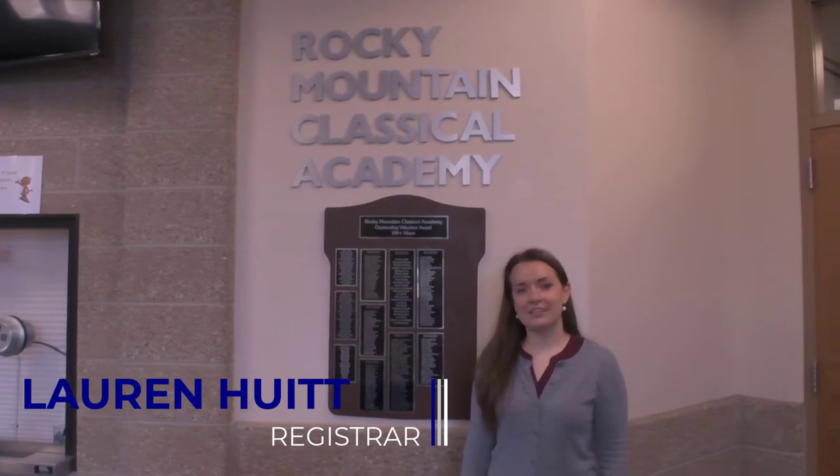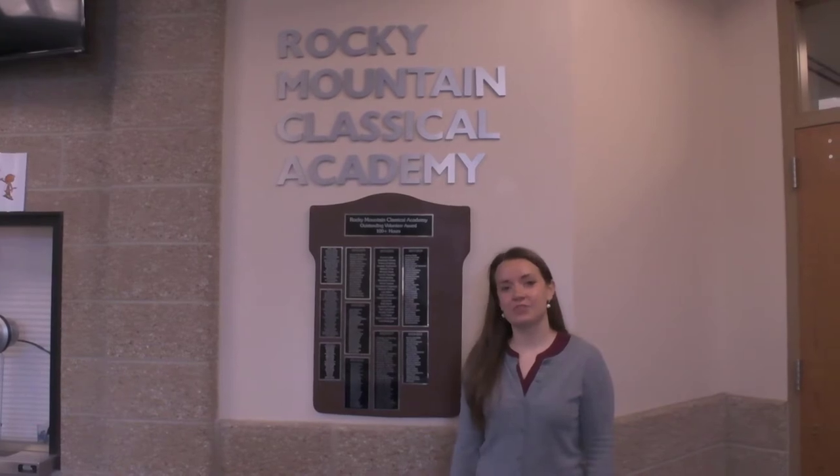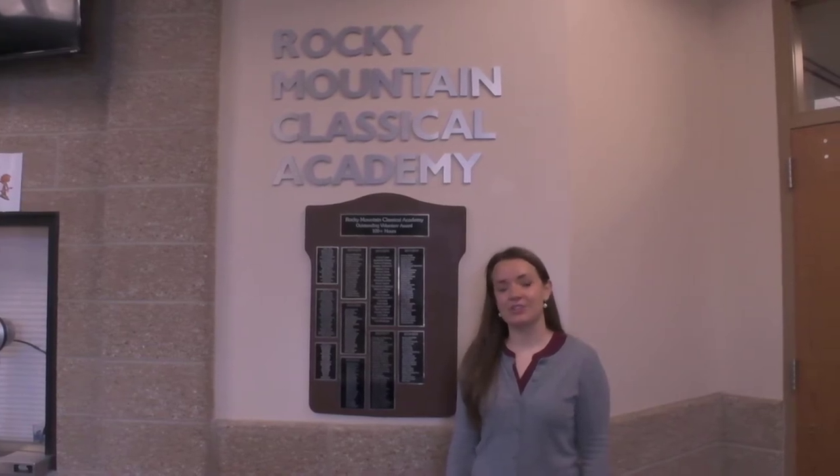Welcome to Rocky Mountain Classical Academy, a premier charter school in District 49. My name is Lauren Hewitt and I am the Registrar, and today I'm going to take you on a tour of our school.